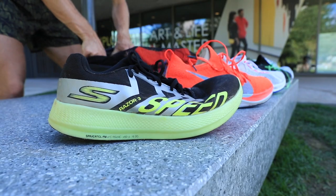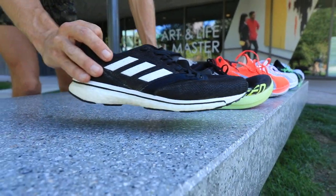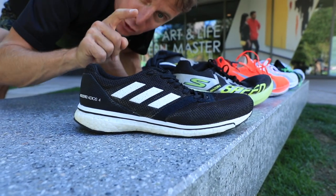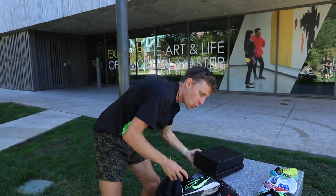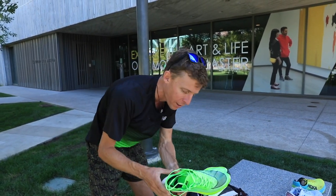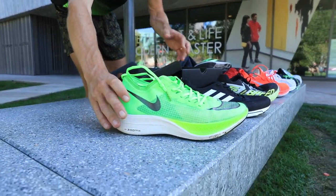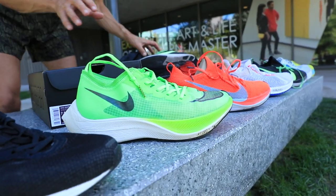What else do we got? Oh, here's one — an oldie but a goodie. The Adios 4, but just so everybody knows, the Adios 5 just came out. So this is again 2018. And then of course, the big bad dog that all of you have probably been waiting for — the Nike Next Percent. There it is, the fast one. I'll put this one down here, next to its little brother.